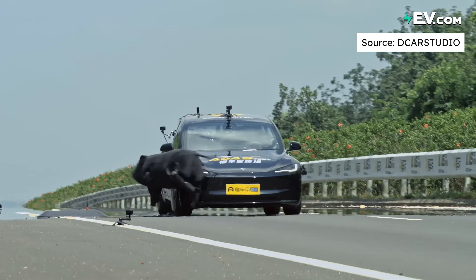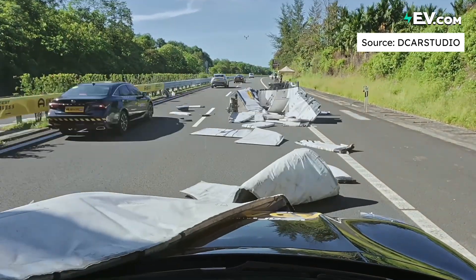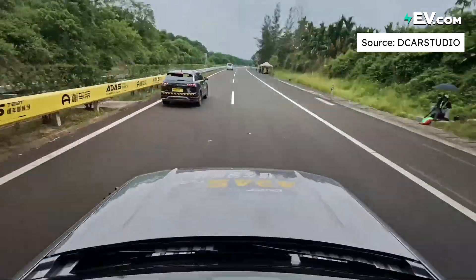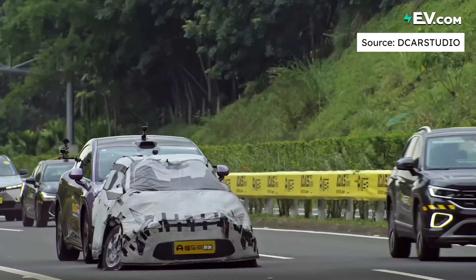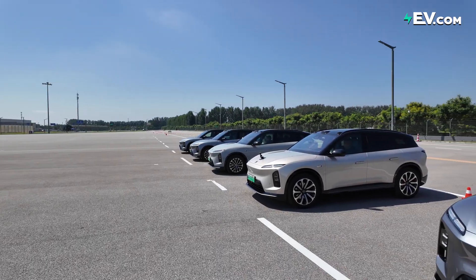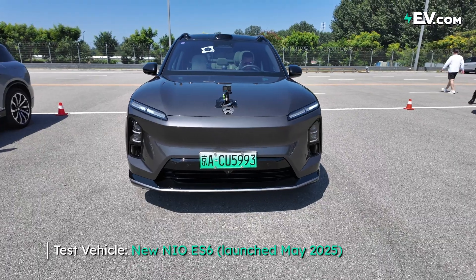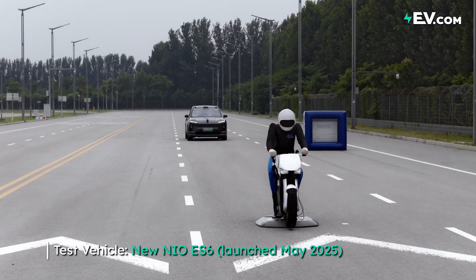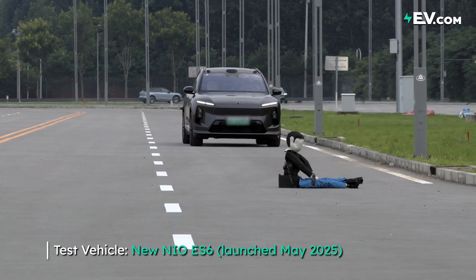You may have seen a test done recently by Dong Chedi, a very famous Chinese platform that puts all the big vehicles against each other. Tesla actually topped the list on that test, congrats to them. But many brands aren't happy with the test conditions. So today I'm here at a NIO proving ground to test its ADAS features and see if your car can navigate a serious emergency situation and keep you safe.